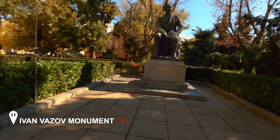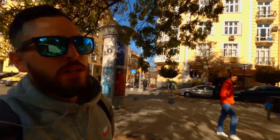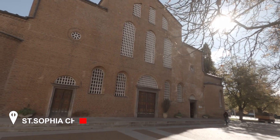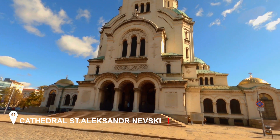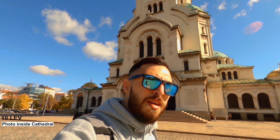I'm now passing through the Ivan Vazov monument. Ivan Vazov was a Bulgarian poet. Right next to this monument is Saint Sofia Church — the oldest church in Sofia, and the church after which the capital of Bulgaria was named. And here it is — one of the main attractions of Sofia and the most important Orthodox church in Bulgaria. I'll tell you more details when we get a better angle.